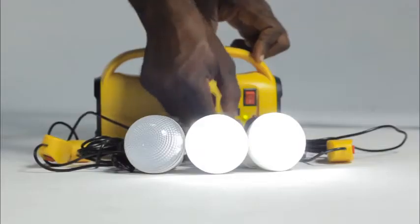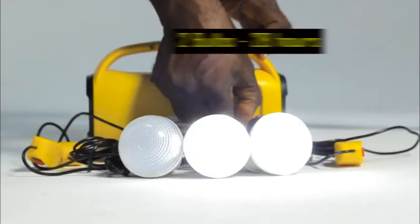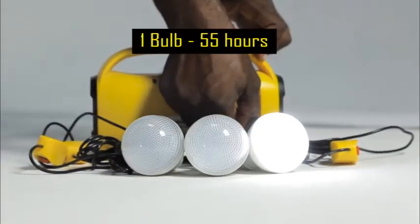The Powerflow will power 3 bulbs for 18 hours, 2 bulbs for 28 hours, and 1 bulb for 55 hours.